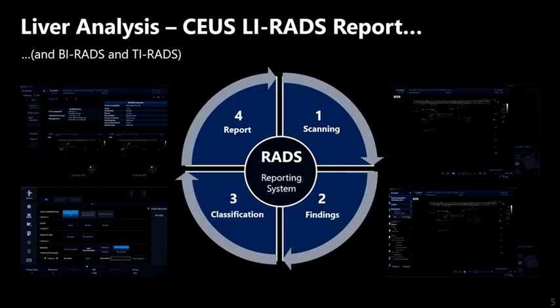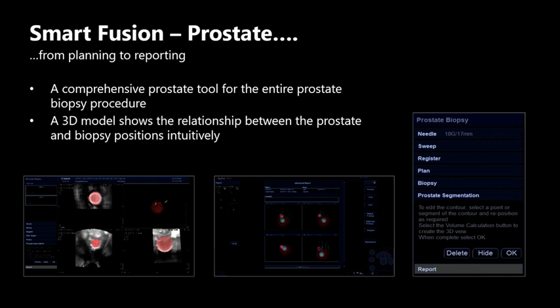New clinical applications include the introduction of a comprehensive onboard package for LI-RADS, including contrast, as well as a new 3D modelling of the prostate to illustrate the location of biopsy regions. This new technology is used in conjunction with MR and ultrasound fusion for more accurate targeting of prostate lesions.